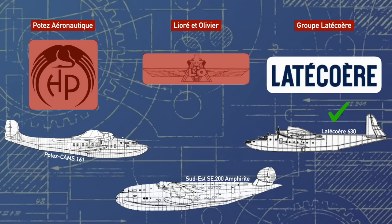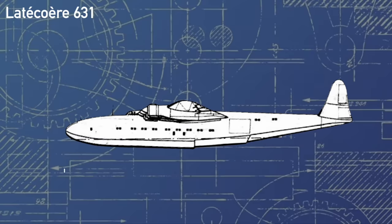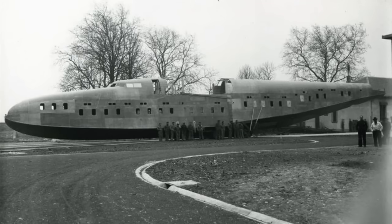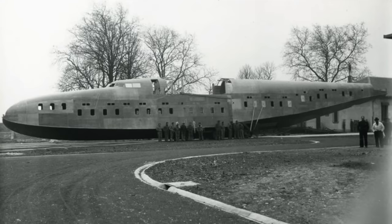Nevertheless, in October 1937, Latécoère had finalized their new updated version of the aircraft, imaginatively dubbed the 631, and a small-scale model for wind tunnel testing was created. Testing revealed no real issues, and so the order for the first full-scale prototype was put through on the 1st of July 1938, with Latécoère beginning construction at their plant in Toulouse in the south of France.